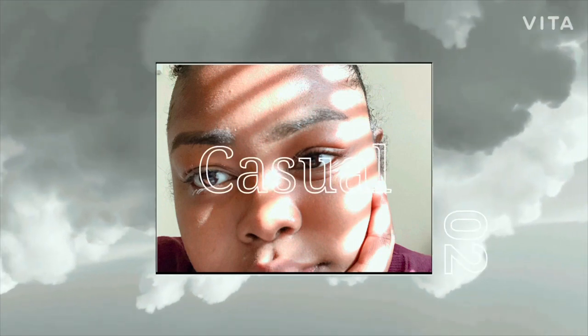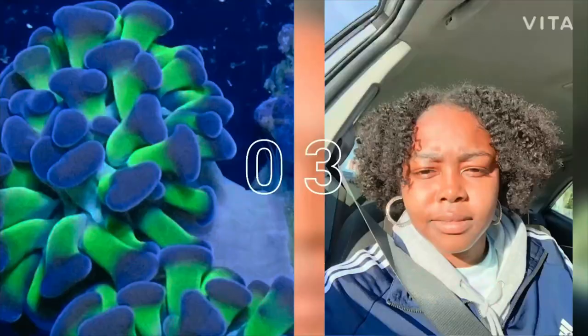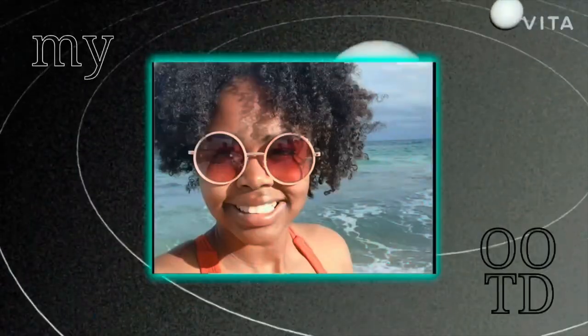I'll be back at it again with another video. In today's video I'll be taking you guys on a room tour in Centennial Hall.